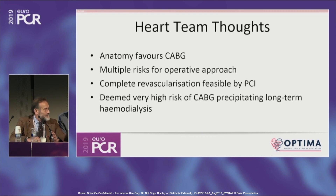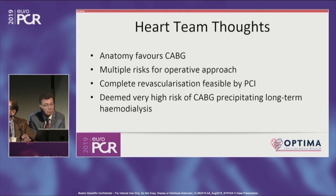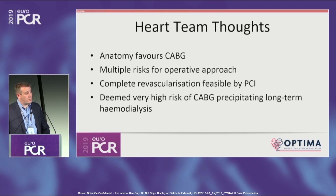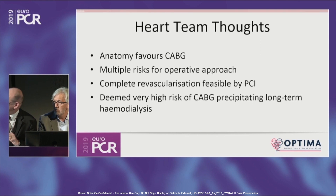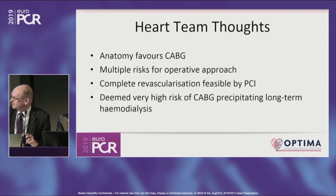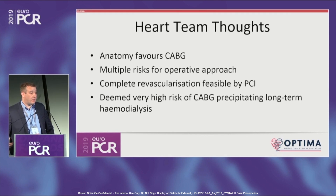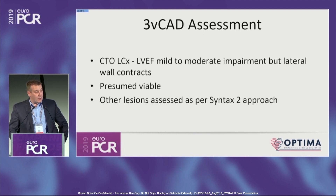Is there an option for a staged procedure to spare the kidney? There always is, but I think what we contrast that with is a cherry-picking approach from PCI — doing just the mid-LAD and putting a stent in the right, then running away. The MDM discussion concluded that complete revascularization by PCI was feasible and was the goal. The ejection fraction was impaired, but the lateral wall moved, so we assumed the circumflex territory was viable.